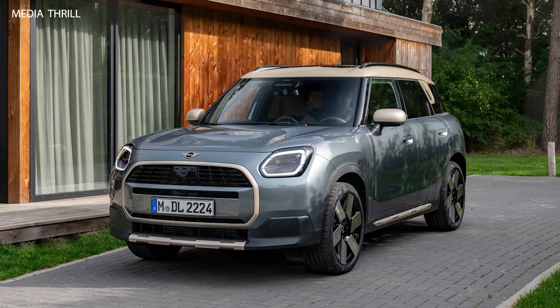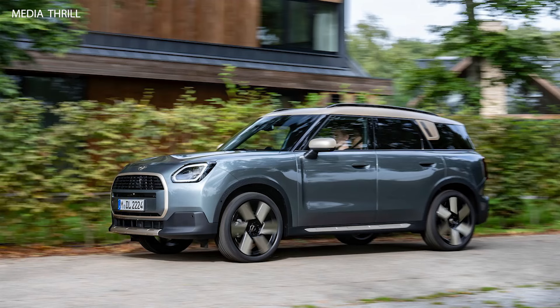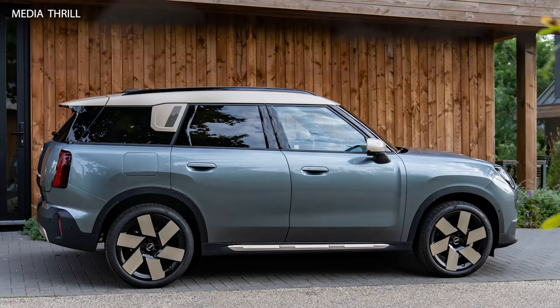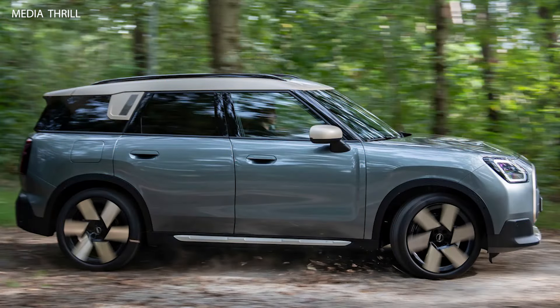MINI COUNTRYMAN C released in 2024. It's possible that it could be a new model or a variant introduced after my last update. However, I can provide some general facts about the MINI COUNTRYMAN series up to that point. The MINI COUNTRYMAN is a compact crossover SUV manufactured by MINI, retaining the iconic styling cues of the brand while offering increased size and practicality compared to traditional MINI models.